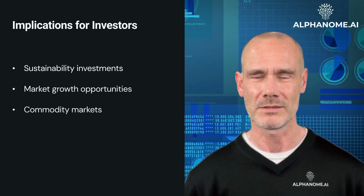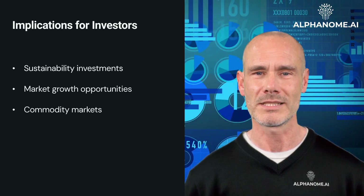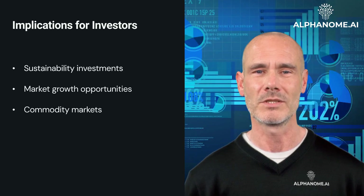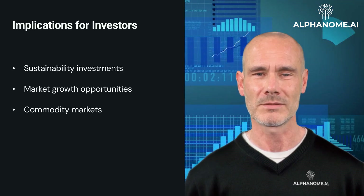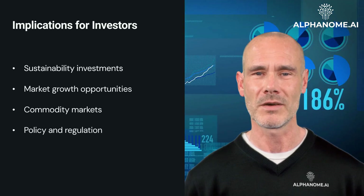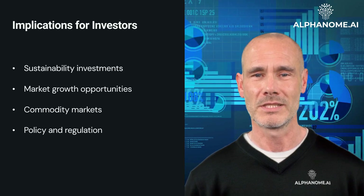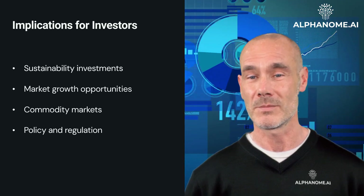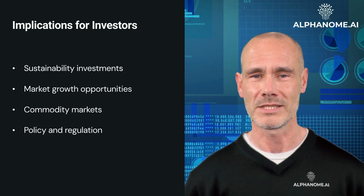Commodity Markets: improved efficiency in resource use doesn't necessarily mean reduced demand for that resource. Investors in commodity markets should consider the potential for efficiency gains to drive increased consumption. Policy and Regulation: governments may implement policies to counteract Jevons Paradox, such as carbon pricing or resource consumption caps. Investors should stay informed about such regulatory developments and their potential impact on various industries.